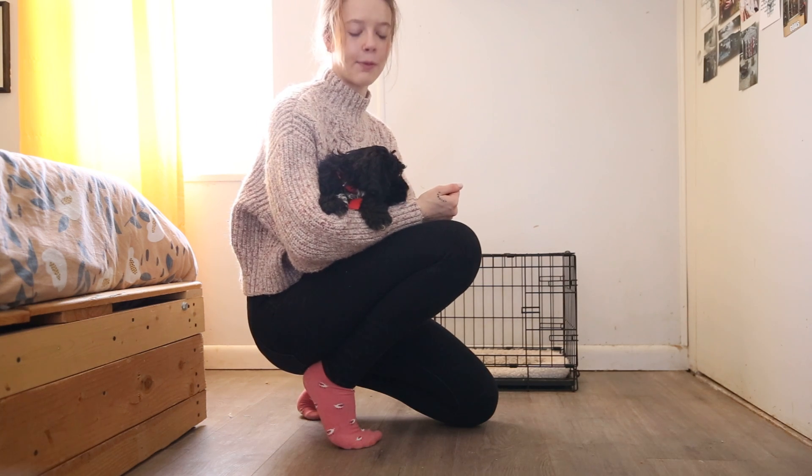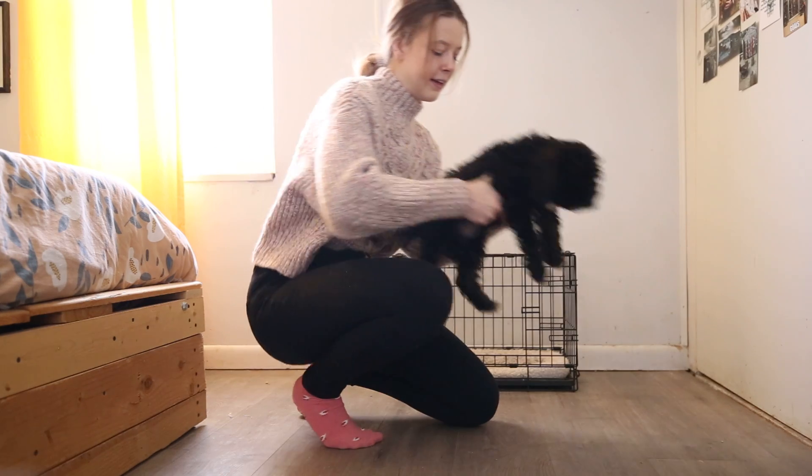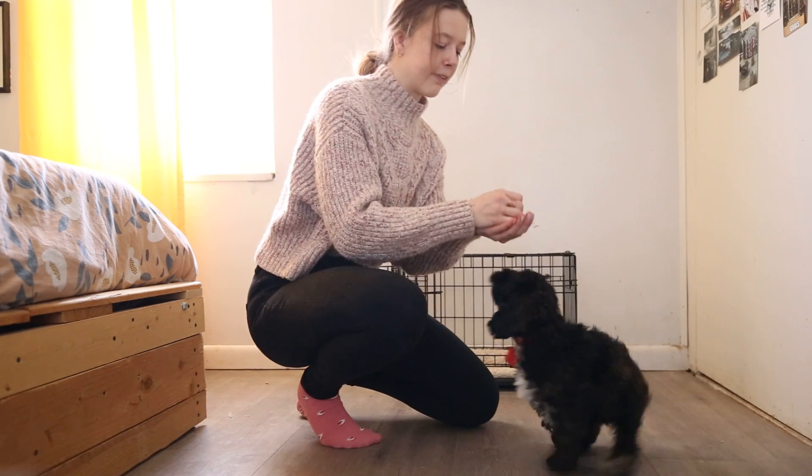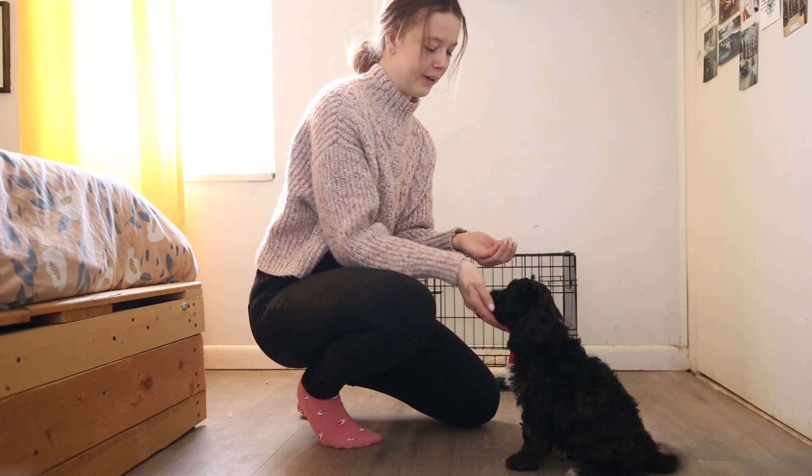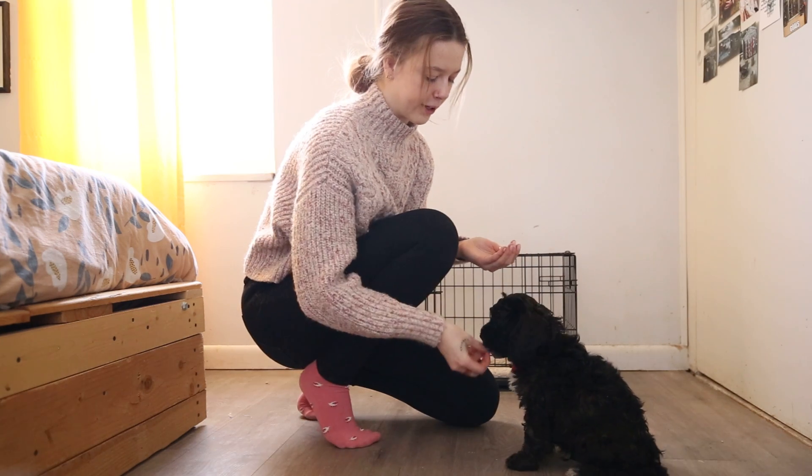He knows sit and lay. We're working on leash training and socialization. He is very affectionate, a real big people pleaser, very very smart. Huge cuddle bug.